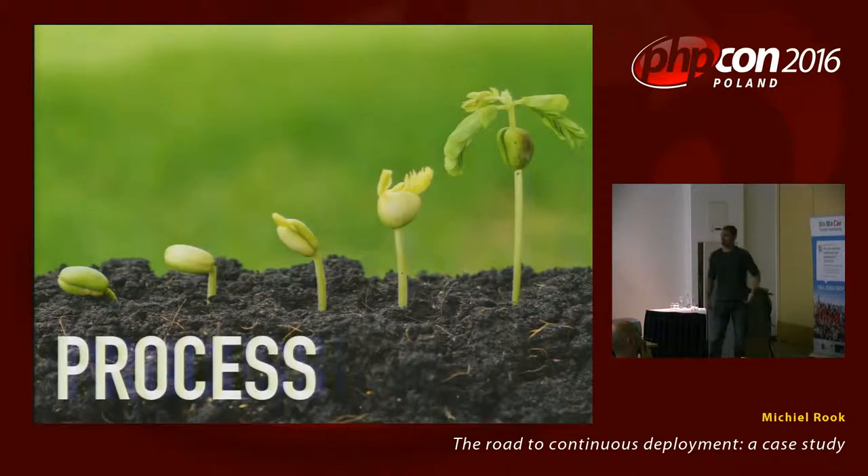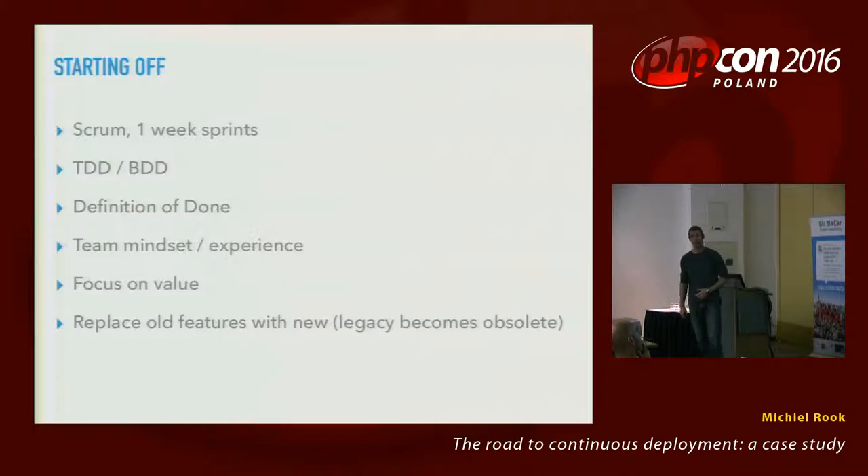To get there we had to set a few rules, standards, and guidelines for the team. We started with a Scrum process with a sprint of one week, which is a very short sprint — it requires you to have short meetings to keep the overhead low. We also did a lot of TDD and BDD.